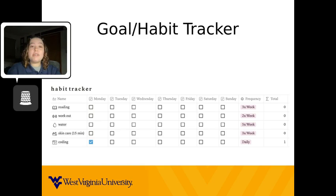I realize it is difficult to incorporate new and healthy habits into your life, but even taking small steps such as this will make the difference. I hope this video has given you more insight in how to keep track of your habits. Good luck, Mountaineers!